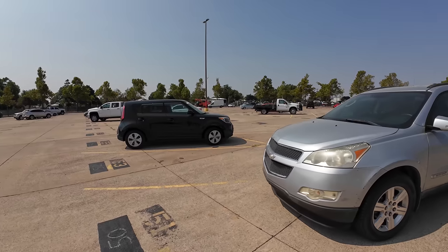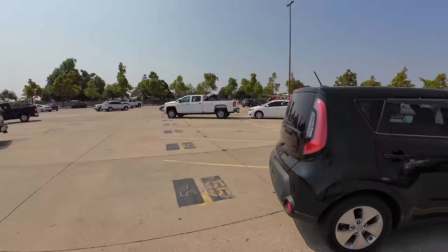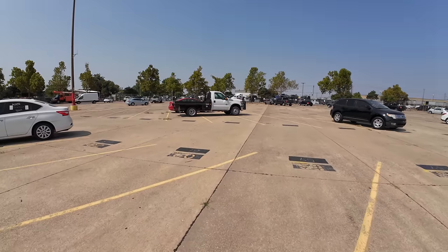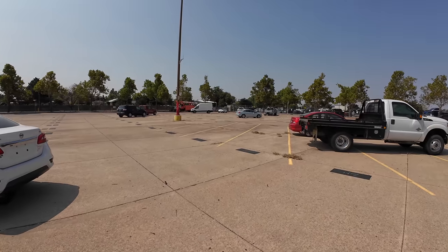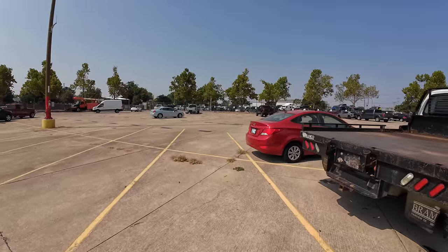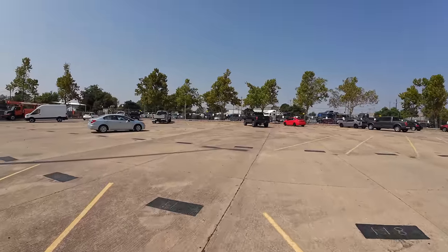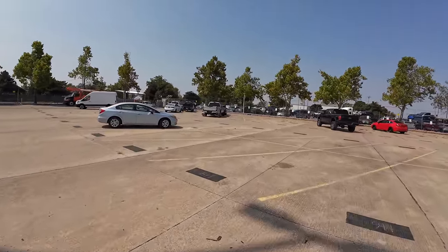I've noticed the repo aisle over there is looking a little sparse, but I do see some Ford trucks. We're going to go over to the repo side and take a look, because most of this stuff isn't anything I'm interested in. I do see a few Ford trucks — one looks like at least a Lariat, maybe even a Platinum. Let's come up to this Super Duty.